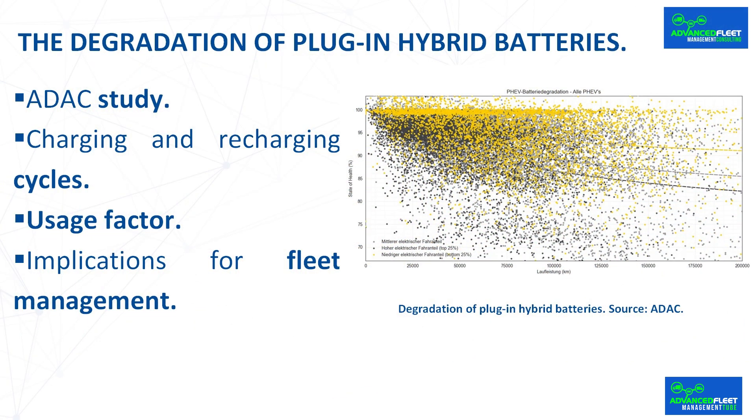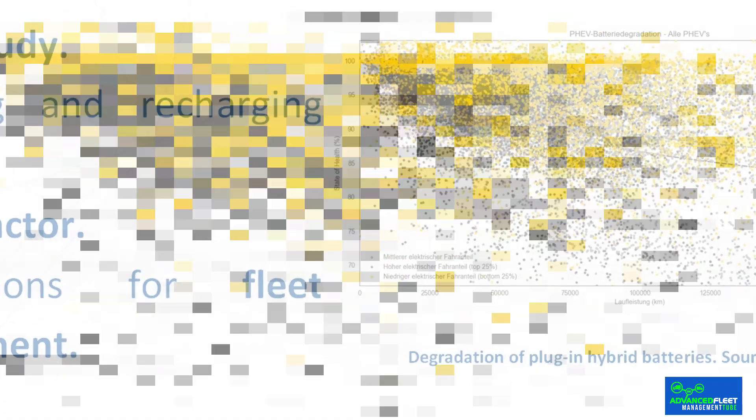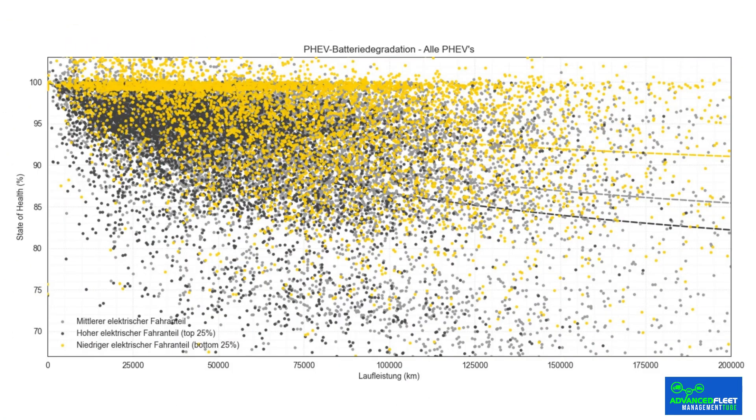One of the most interesting, and to some extent counter-intuitive, findings relates to driver behavior. The study confirmed a strong correlation between usage patterns and battery longevity. Paradoxically, cars that were driven more frequently in pure electric mode — also known as charge depleting mode — showed faster degradation of the battery pack. Conversely, those that relied more on their combustion engine tended to preserve their batteries better.